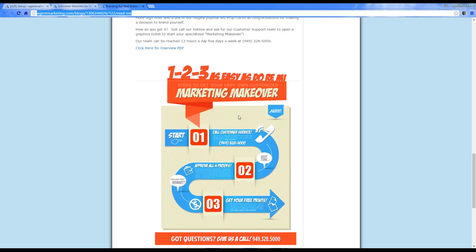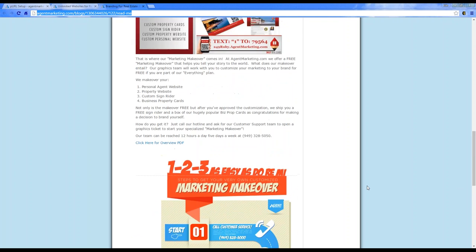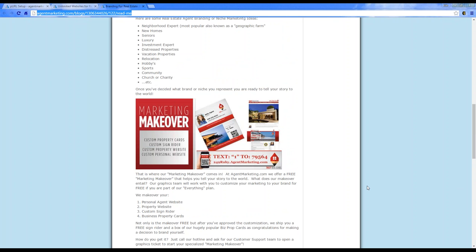If you have no idea what you want, we're happy to create something for you. Once you approve all the proofs, we'll upload and you're good to go. With the marketing makeover you also get property business cards and a custom sign writer sent to you right away. It's a really awesome opportunity to get free customization, stand out, create your brand, and be successful with your marketing.